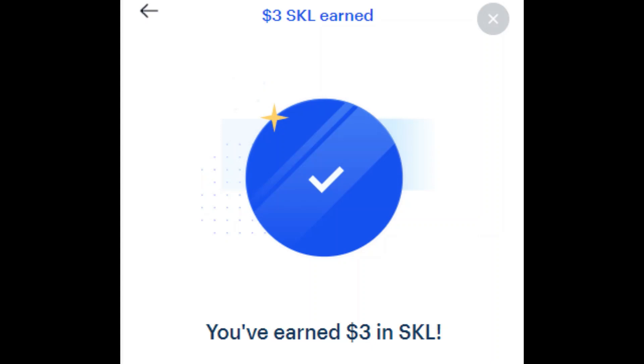So with that, you've earned $3 of SKL to your portfolio. Hope you enjoy. If you have any questions or comments, leave them down below. And if you enjoyed, go ahead and hit me with a subscribe or like. Take care, everyone.